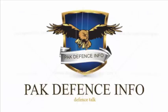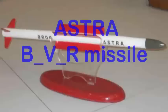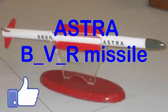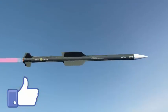Hi, this is PAC Defense Info. Today we talk about BVR missiles of the Indian and Pakistani air forces. First we talk about the Astra missile. The Astra is an active radar homing beyond visual range air-to-air missile developed by the Defense Research and Development Organization (DRDO), India.